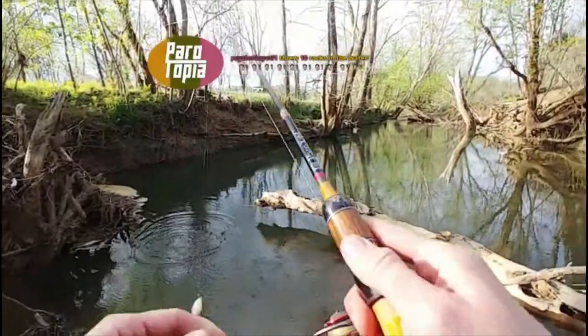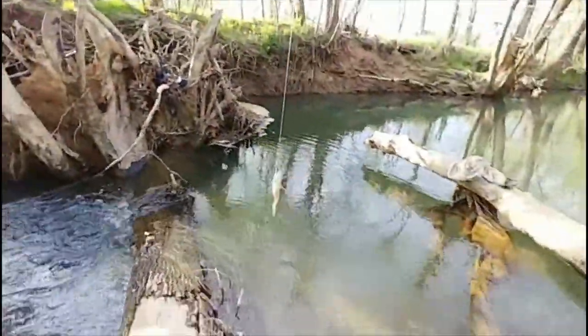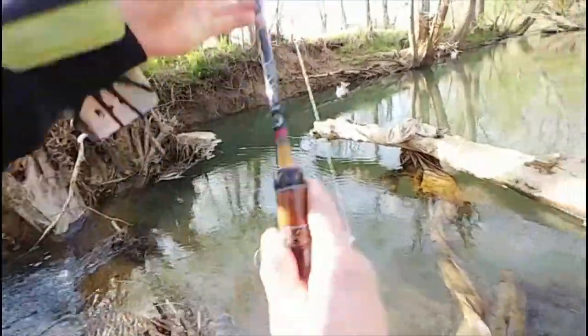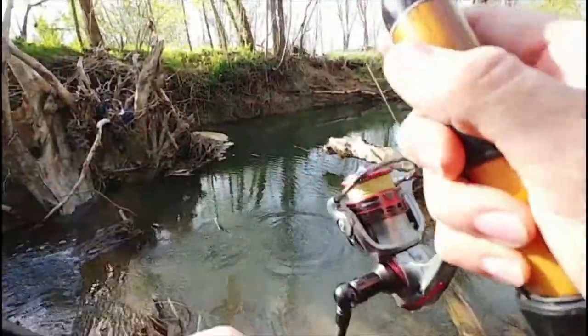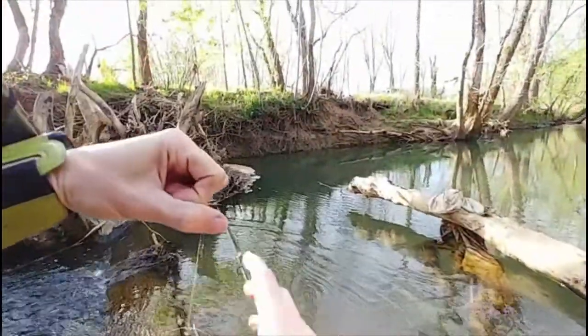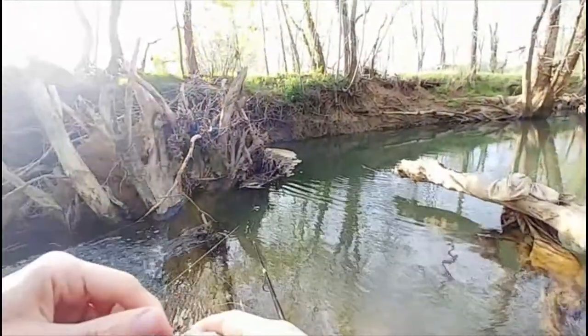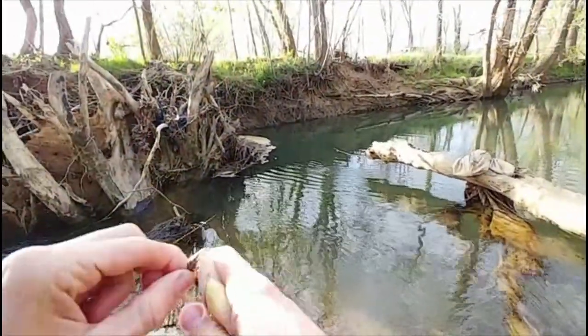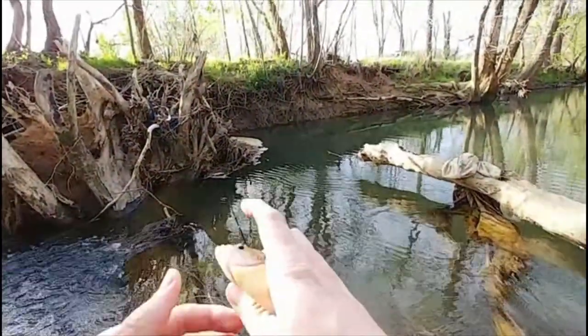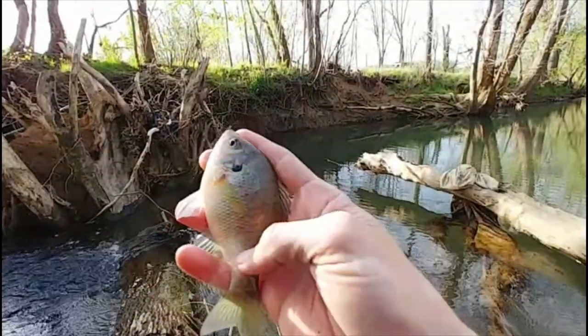Fish on! Oh yeah, here we go. Don't let it - it grabbed my leg, think about it. I don't know - is it catfish or what? This is fish number three, species number two.